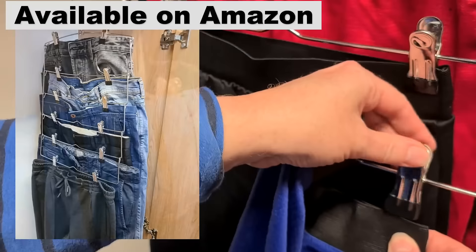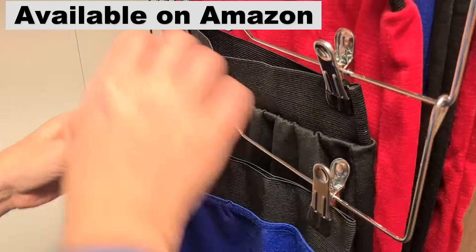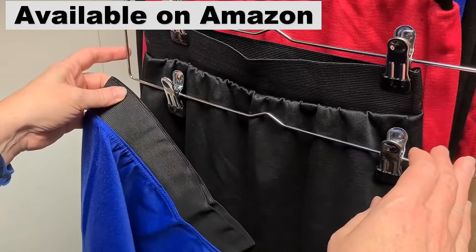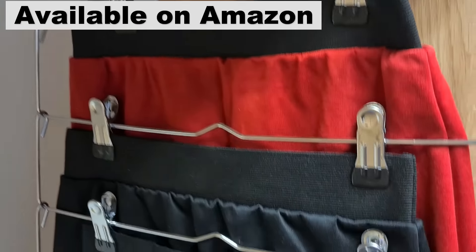Neusu Space Saving Skirt Hangers can save you over 50% of your closet space. They can hang 6 skirts on each hanger to save space, and you get 3 hangers in each pack. That's 18 skirts on just 3 hangers.